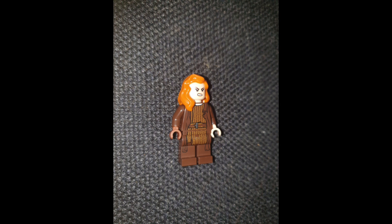In Brave, her mother and her three brothers get turned into bears — that's basically the plot of the film. I think it is one of my favorite Disney films, and Merida is my favorite Disney princess. I just like Brave; it's different to all the other Disney princess films.